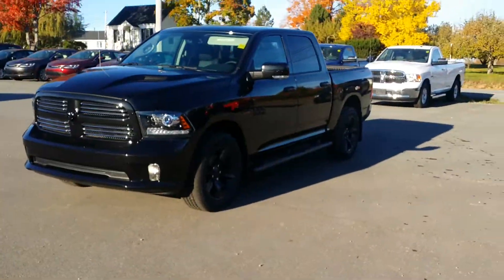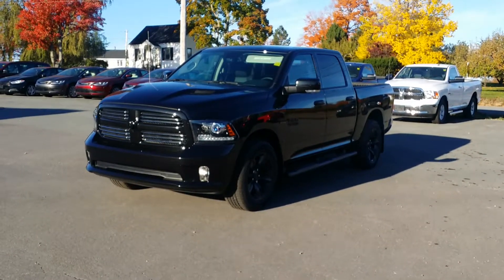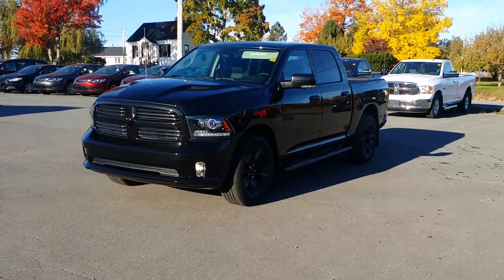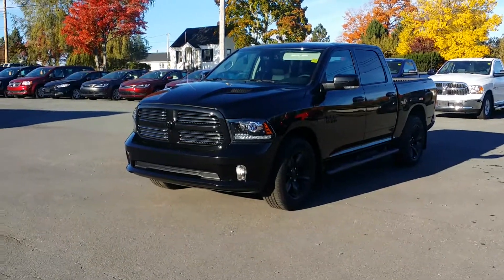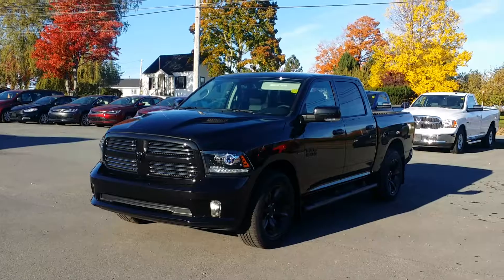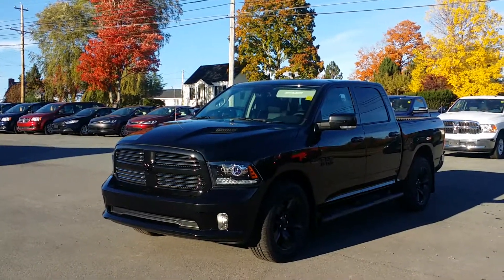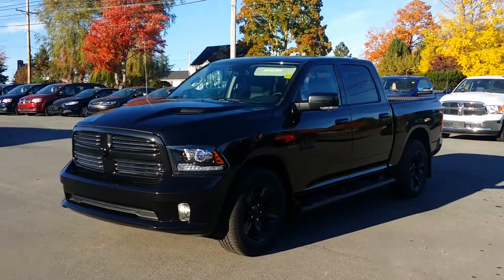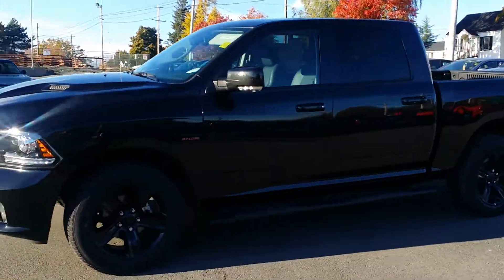2016 Ram 1500 — hey folks, Tim Bowman here at Pache Motors. I've got a truck here I'd like to do a little walk-around with. If Knight Rider had a more powerful, bigger, and more attractive older brother, I think this would be him. This is the Ram Black group.